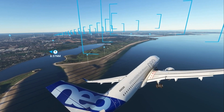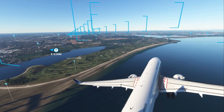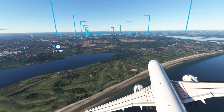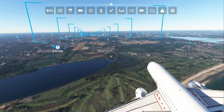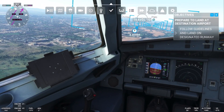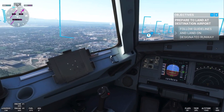Here we are coming on the approach now to Dublin Airport. Ryanair 830, contact Shannon Centre on 132.15. Make sure all your belongings are stowed underneath or overhead. Reduce speed. Okay, we're coming in now. I'll try and give you guys as good a view as I can as we're approaching into Dublin Airport.